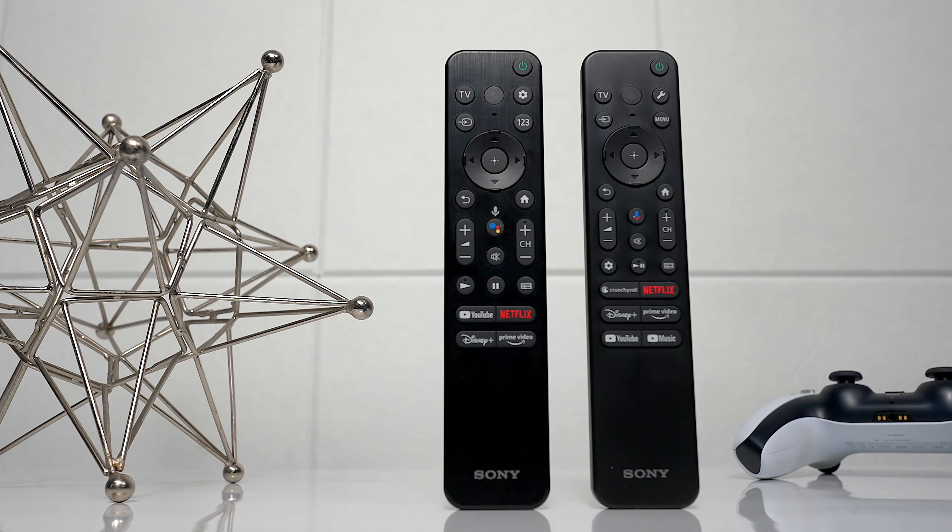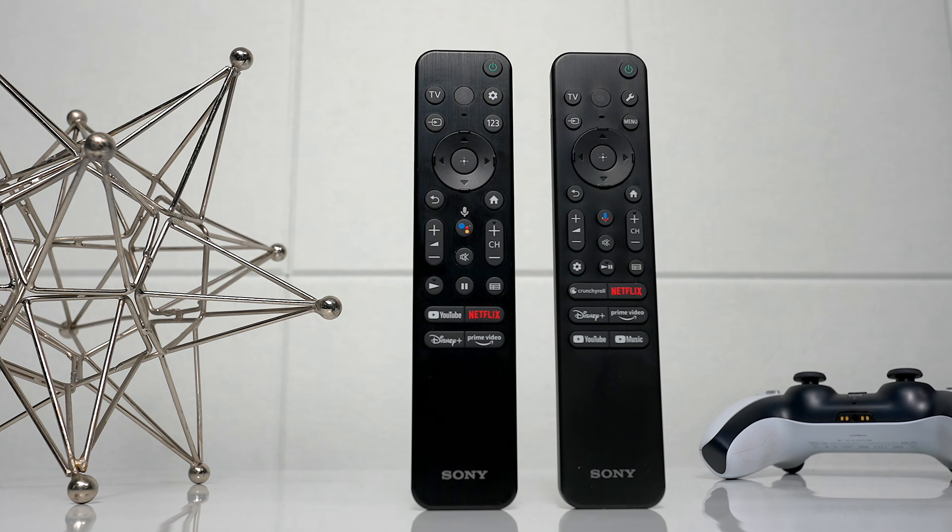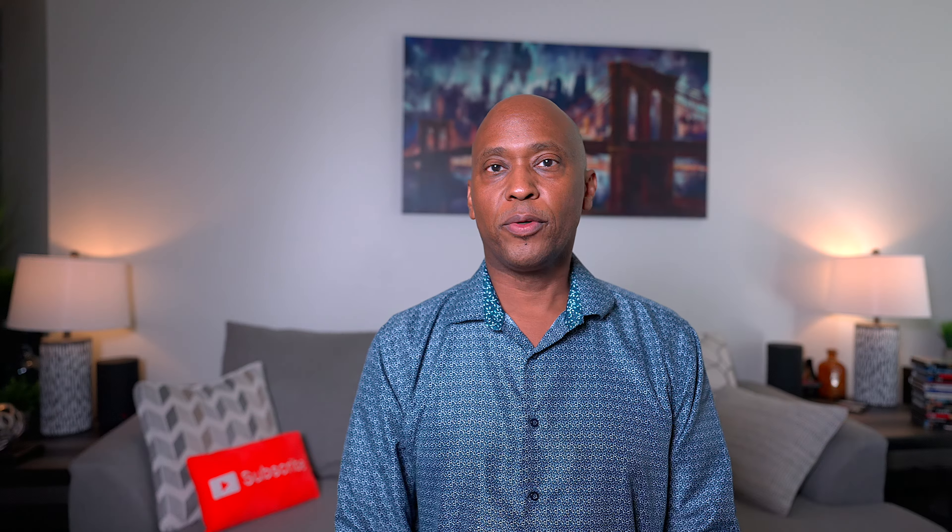I will tell you that the remote controls look very similar. The only difference is if you look at the remote on the X77L, it has two additional buttons for hotkeys — it includes Crunchyroll and YouTube Music, which may or may not be important to you, but at least you know it's there on the X77L.